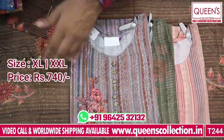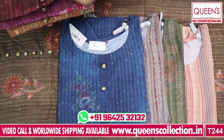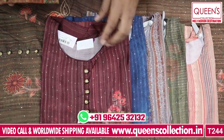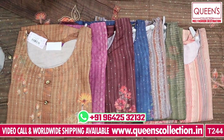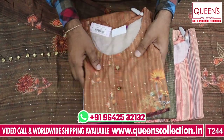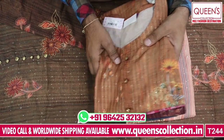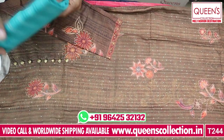The price is ₹740. There are beautiful, excellent colors with a lot of matching. There are excellent varieties in colors, and checks and selections. There are 2XL and XL sizes available. There is a special variety for XL and XXL — beautiful pieces with very nice cloth quality.